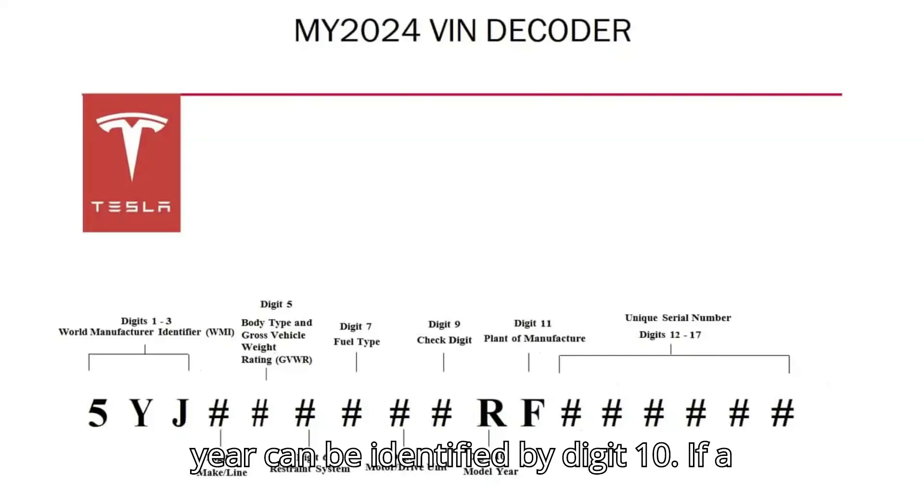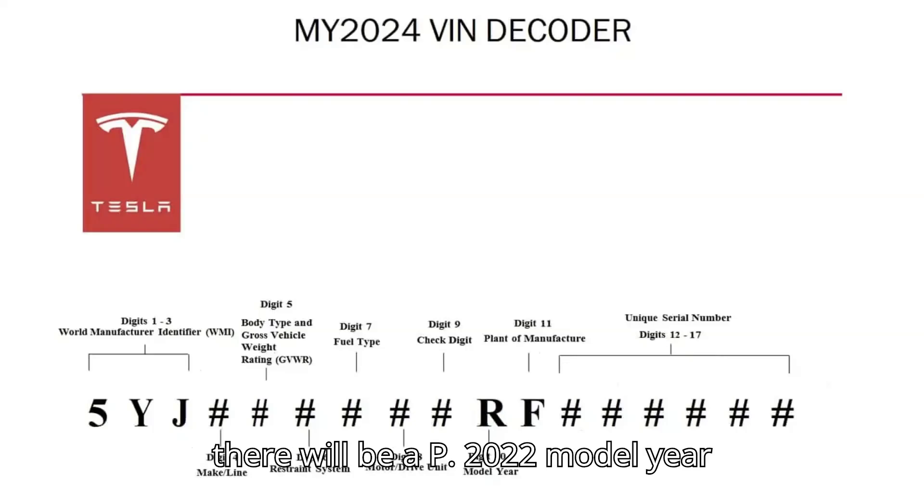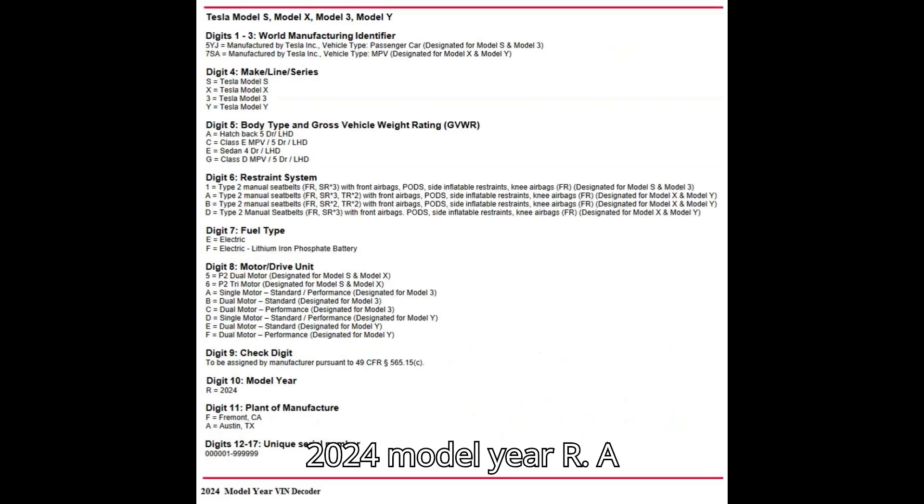The model year can be identified by digit 10. If a car is from the 2022 model year, then there will be N. 2023 model year, P. 2024 model year, R.